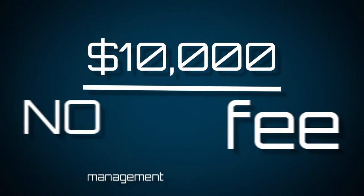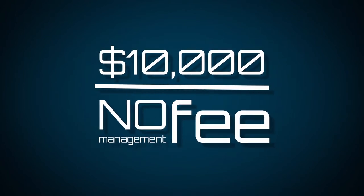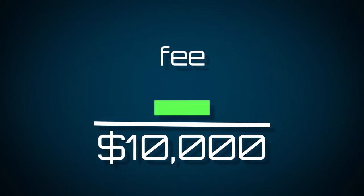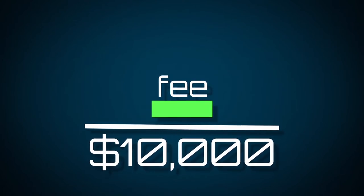For accounts with under $10,000 in assets, there is no management fee. We want to encourage new investors and give them the tools they need to succeed and grow. Above $10,000, our fee is roughly a third of that charged by traditional advisors — less than one-half of one percent.